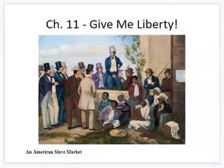Hey folks, this is Mr. Wilkins here. Welcome to my video lecture on Chapter 11 of Give Me Liberty. In this chapter, we're going to dive deep into slavery in the United States in the late 1700s and the first half of the 1800s — the 19th century — leading up to the Civil War, what life was like in the Old South, why slavery grew, and the kind of society that was built based on slavery.